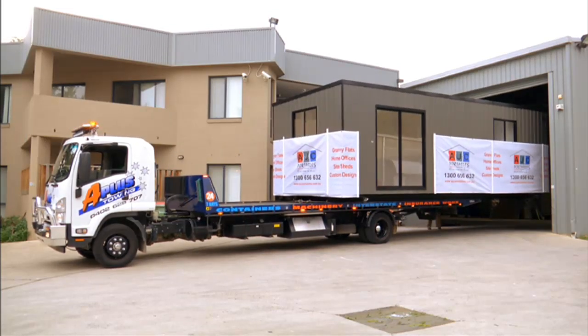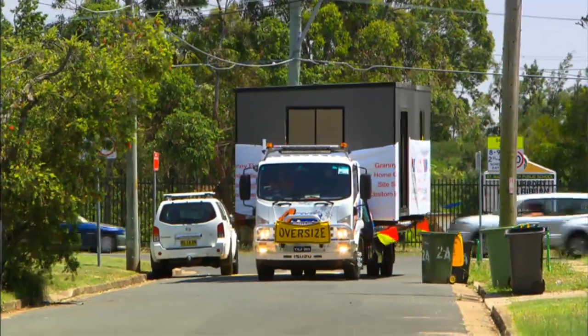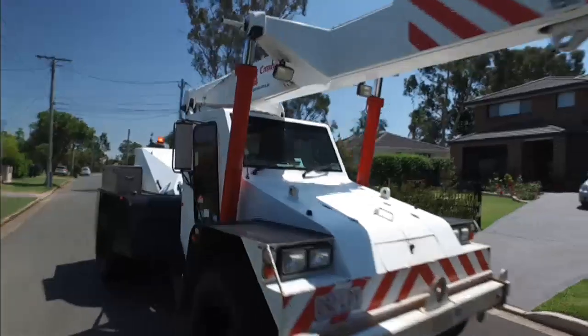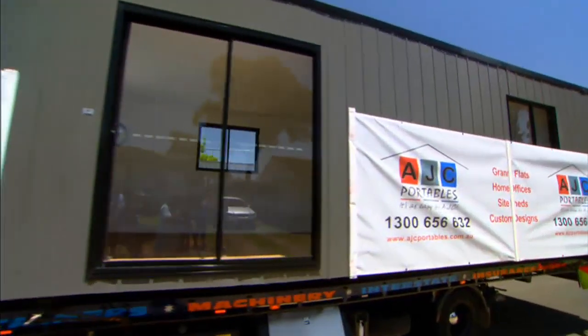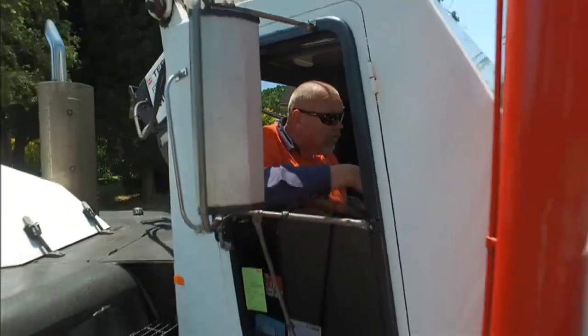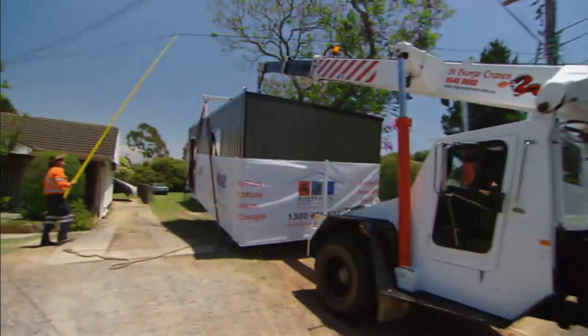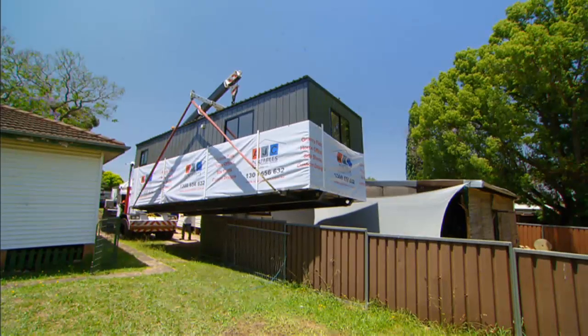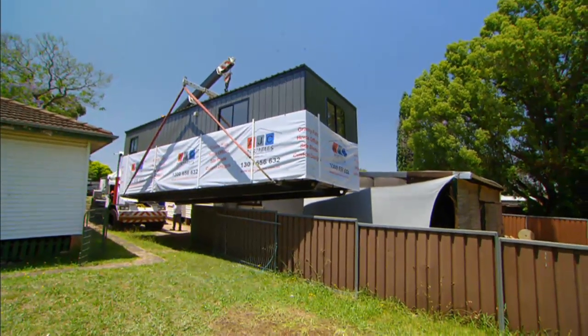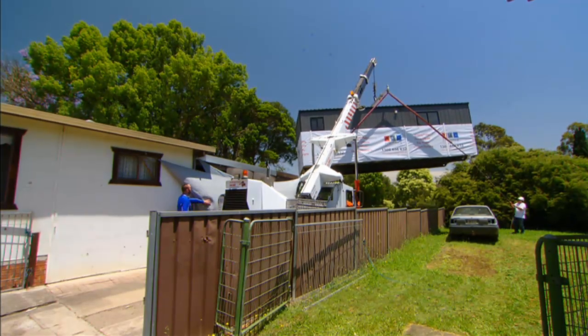The beauty of going prefab is that it doesn't interrupt your day-to-day life nearly as much as a normal reno — less mess and less stress. Here it is: Debbie's brand new nine-metre-long home. Craning it into a backyard is not for the faint-hearted. Andrew is the calmest human being in the world; while the presenter is having a heart attack watching, he says this is probably one of the simpler jobs he's seen. This is about a medium size — they go up to 14 metres.